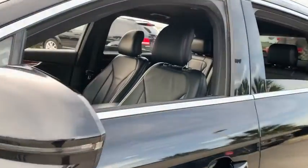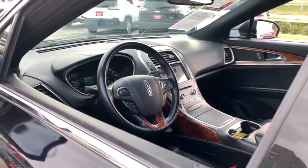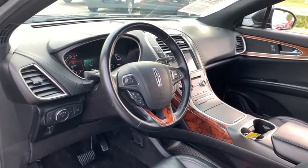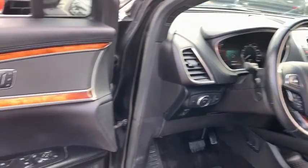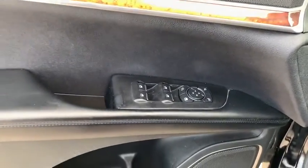This vehicle has less than 40,000 miles. Here are some of this vehicle's great options: keyless entry, navigation system, backup camera, power liftgate, power passenger seat, remote engine start, leather-wrapped steering wheel, driver lumbar.